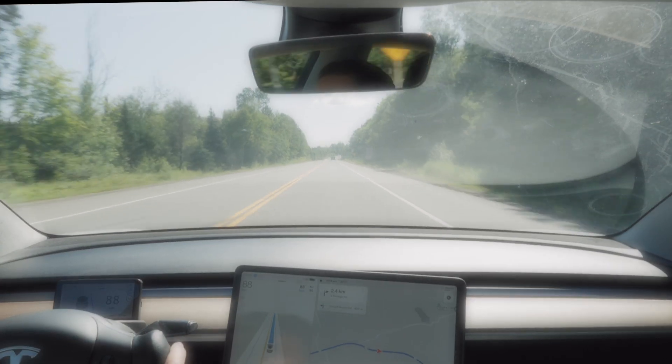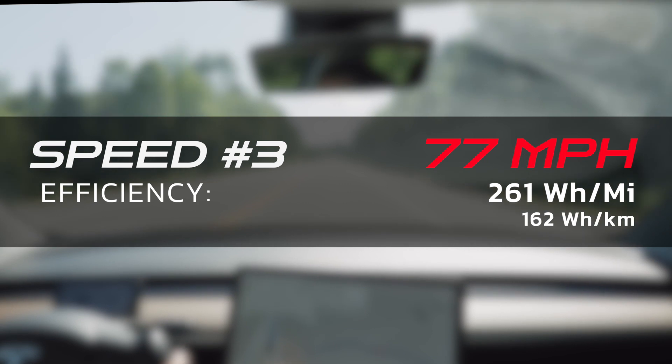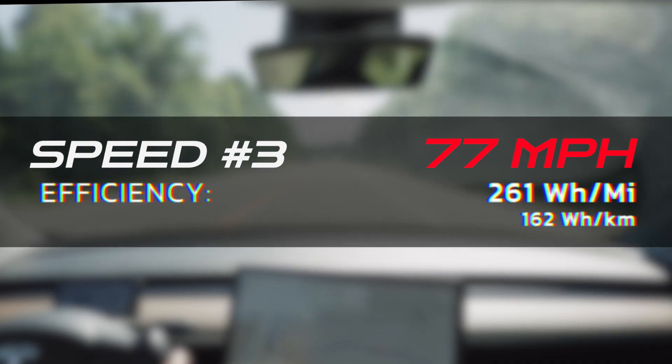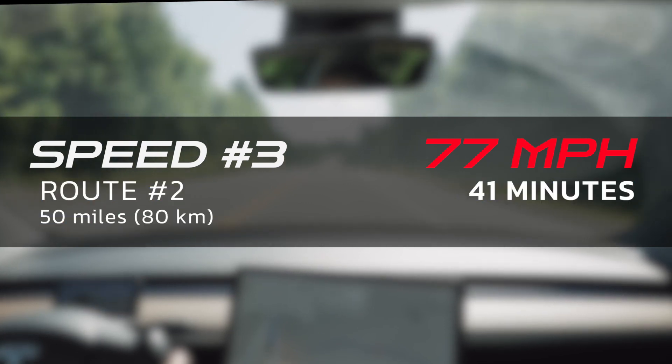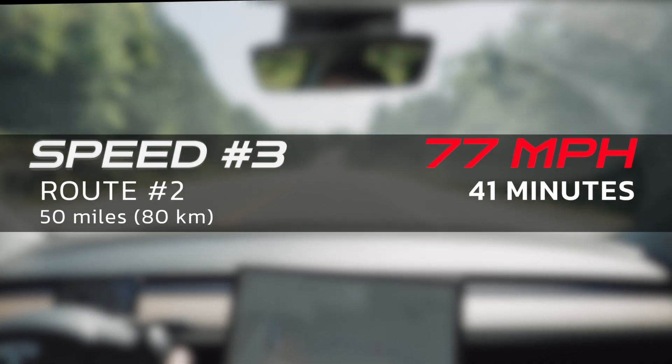Buckle up because things are about to get interesting. In this final segment, we're pushing the boundaries by testing Tesla's efficiency at 77 miles per hour, or 125 kilometers per hour. Will this higher speed significantly impact range, or will it be a minor difference? At 77 miles per hour, my watts per mile was 261. My first drive of 46 miles averaged 38 minutes, while my second 50-mile drive averaged 41 minutes.